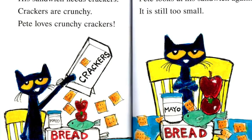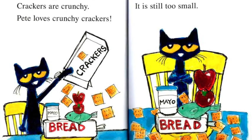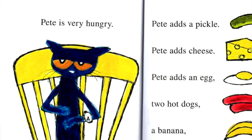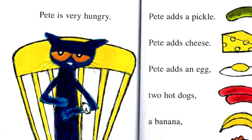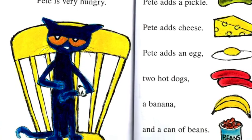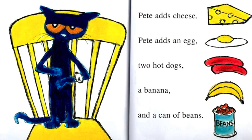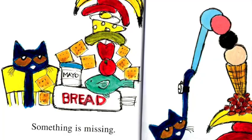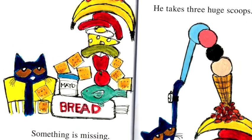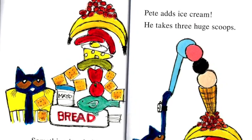Pete looks at his sandwich again. It is still too small. Pete is very hungry. Pete adds a pickle. Pete adds cheese. Pete adds an egg. Two hot dogs. A banana. A can of beans. Something is missing. Pete adds ice cream. He takes three huge scoops.